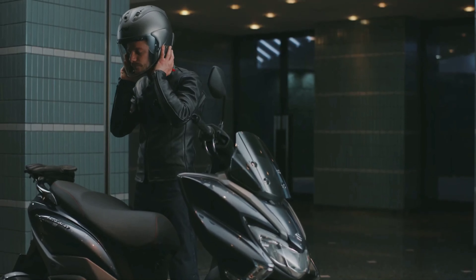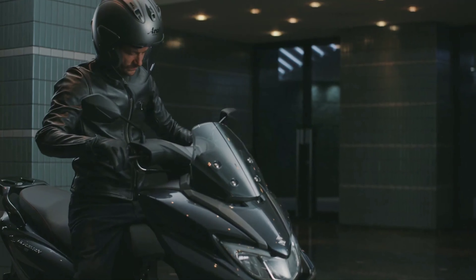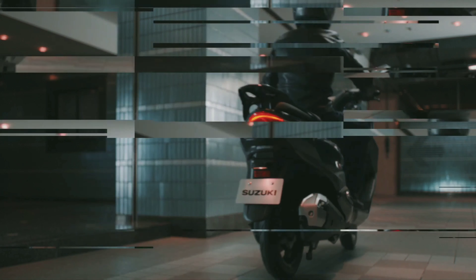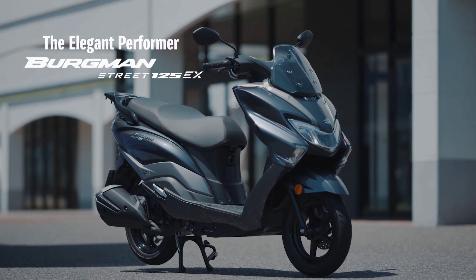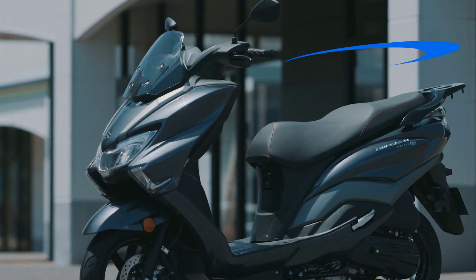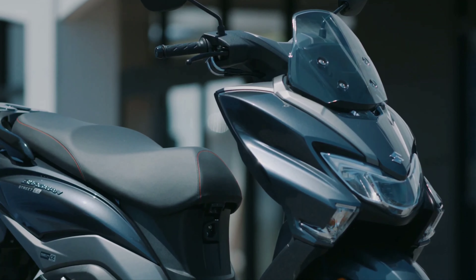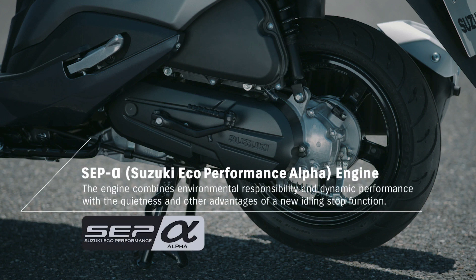The Bergman Street 125 EX was unveiled alongside the Address and Avenis 125S in public for the first time at this year's Intermot Motorcycle Show on the 4th of October. Like the other two, the Bergman features the Suzuki Eco Performance (SEP) engine. However, while the base architecture of the engine is the same for the Bergman, the Address, and the Avenis, there is a difference.